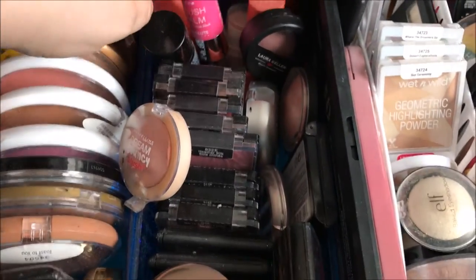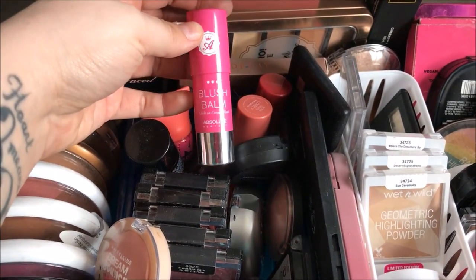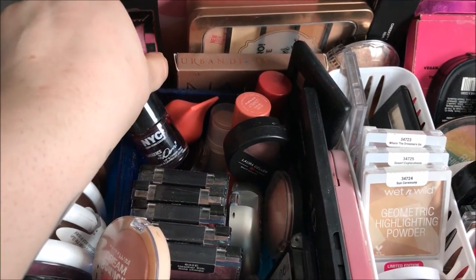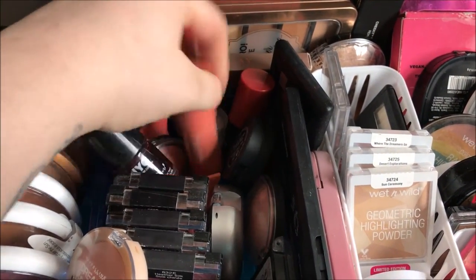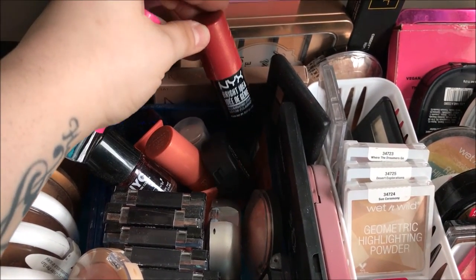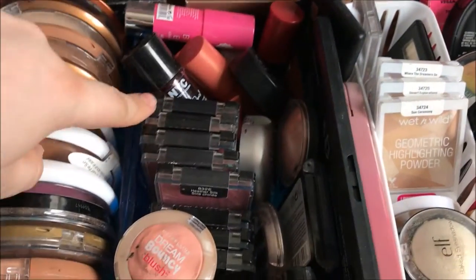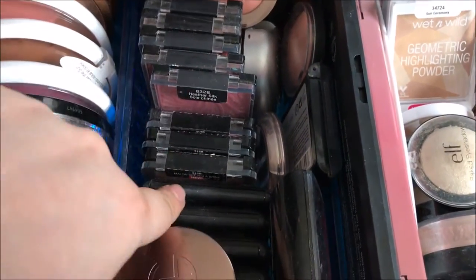These are all of my blushes. I don't really wear blush a lot but I do own quite a few just to experiment with. This first one is a blush balm from Absolute New York. I've got the Baby Skin Instant Cheek Flush, the Demi Lovato Liquid Blush, a couple of e.l.f. blushes, a Palladio blush, and one from NYX — it's supposed to be a highlighter but it's definitely more of a blush. I've got a Laura Geller blush, another e.l.f. one, a Physicians Formula one, several Wet n Wild ones, and my Maybelline Dream Bouncy Blush.